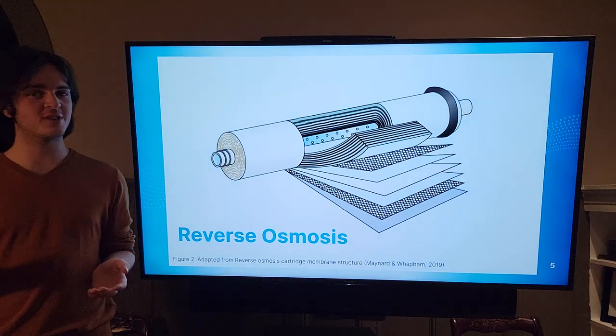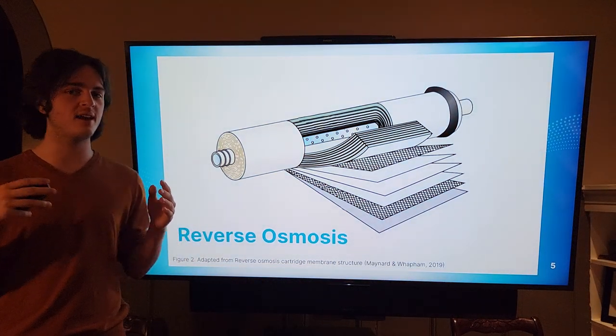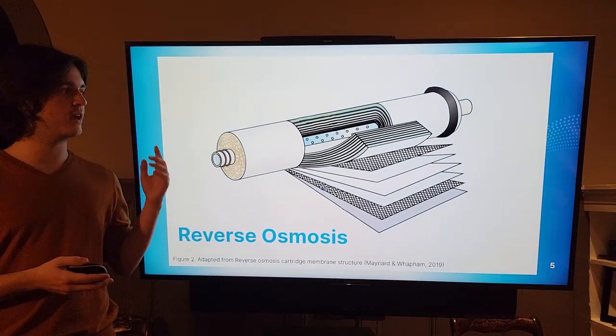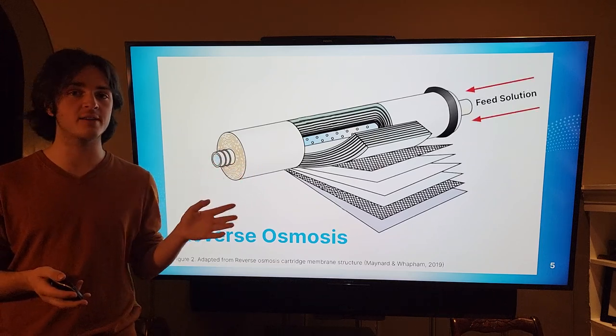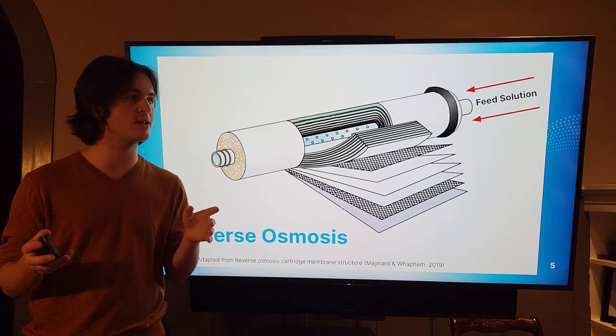So what is reverse osmosis? This is a reverse osmosis membrane — a group of layers wound in a spiral formation all connecting to a central tube. The process starts as feed solution is fed into the back of the system, and the inner tube is actually disconnected from the feed solution.